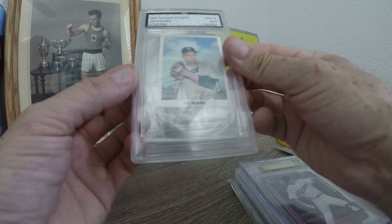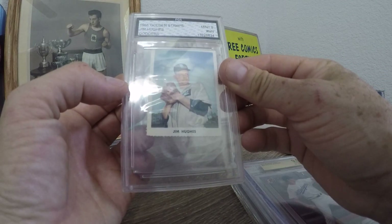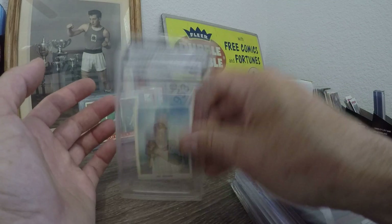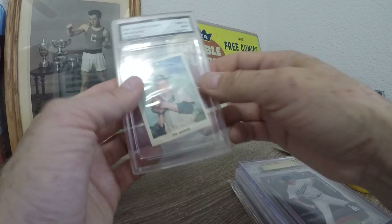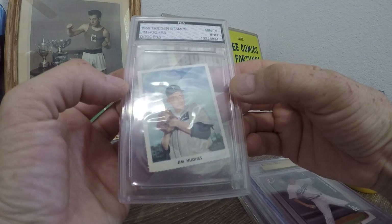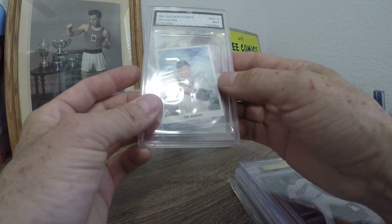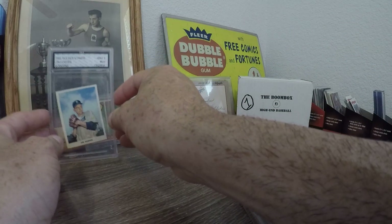Let's start with one: Jim Hughes, FGS, Mint 9. I think this is a stamp — there we go. I'll get him down there at the bottom later. 1955 Golden Stamps, Jim Hughes, Dodgers — sweet. Brooklyn Dodgers, that's awesome.